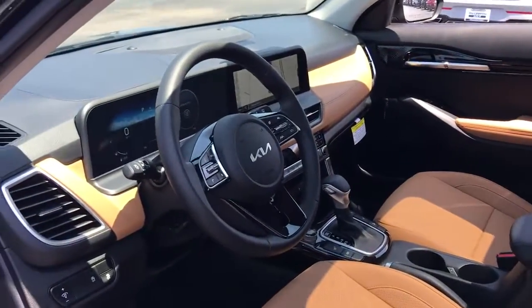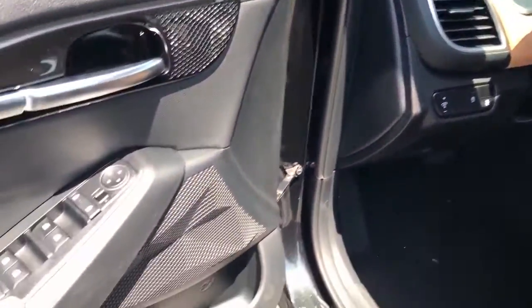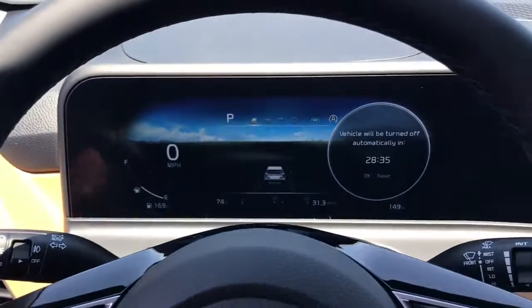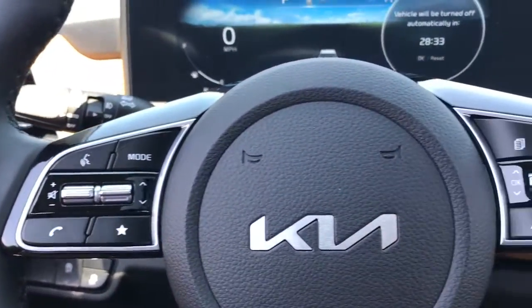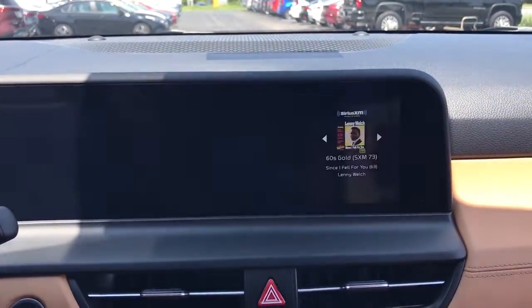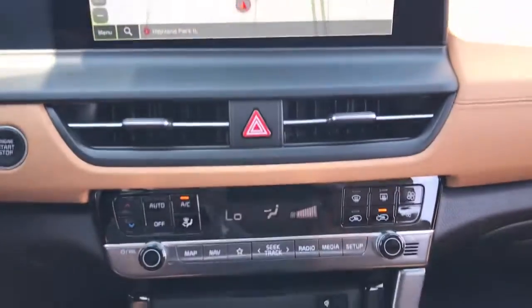The following are some of this vehicle's highlighted options: Apple CarPlay and/or Android Auto, navigation system, heated driver's seat, keyless entry, moonroof, fog lamps, backup camera, satellite radio, heated mirrors, and power driver's seat.